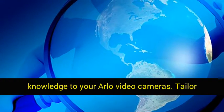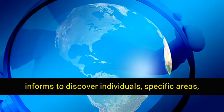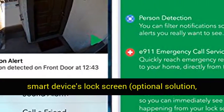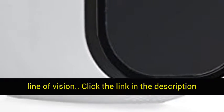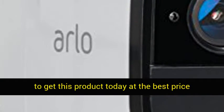Arlo Smart adds advanced intelligence to your Arlo cameras. Tailor alerts to detect people, specific areas, and contact emergency responders right from your smart device's lock screen — optional service, includes 1-month trial. Wireless range: 300 plus feet, line of sight. Click the link in the description to get this product today at the best price.